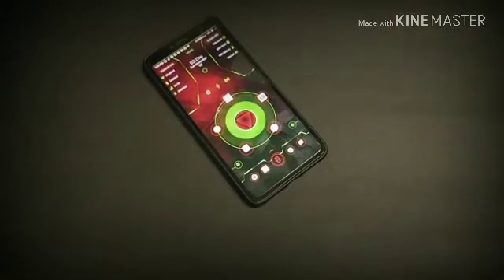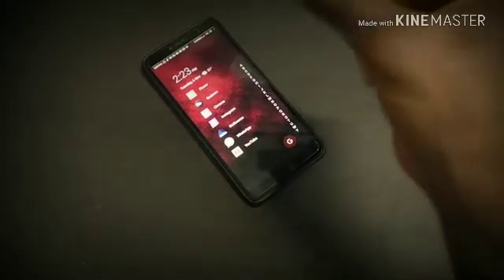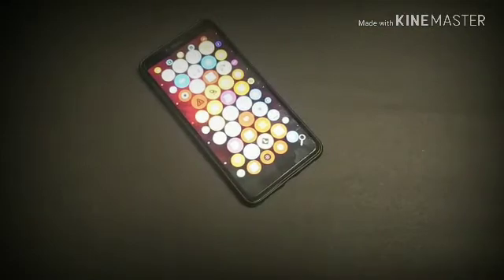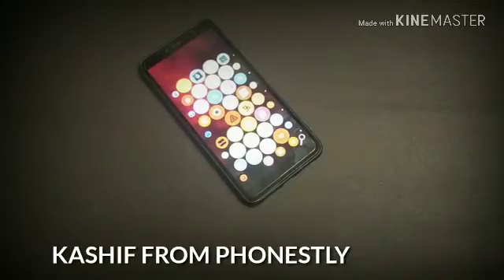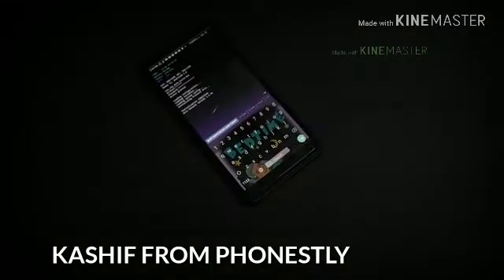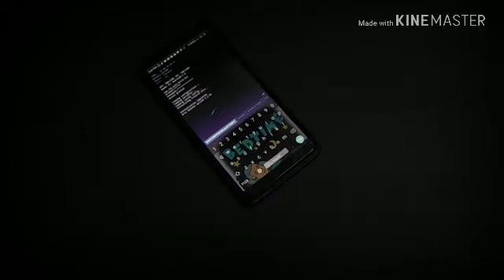Welcome to the list of best launchers of late 2018. This video is going to be very amazing because I will cover five cool Android launchers that will change your home screen look. If you watch this video till the end, I will be giving you two extra launchers as a bonus because those are my personal favorites. Hey, this is Kashi from Fonesti — drop a like, subscribe to the channel, and let's get started.